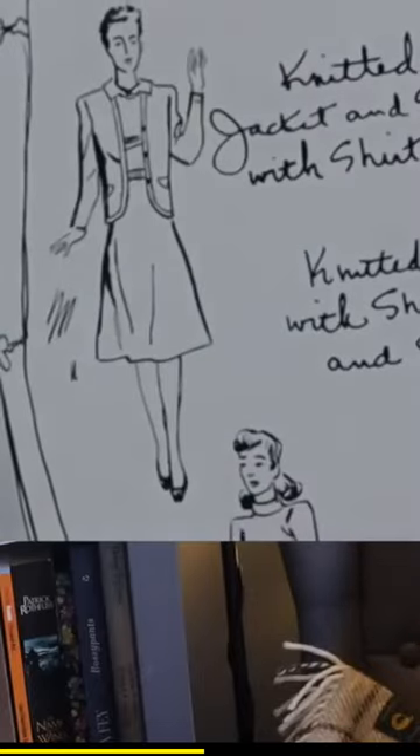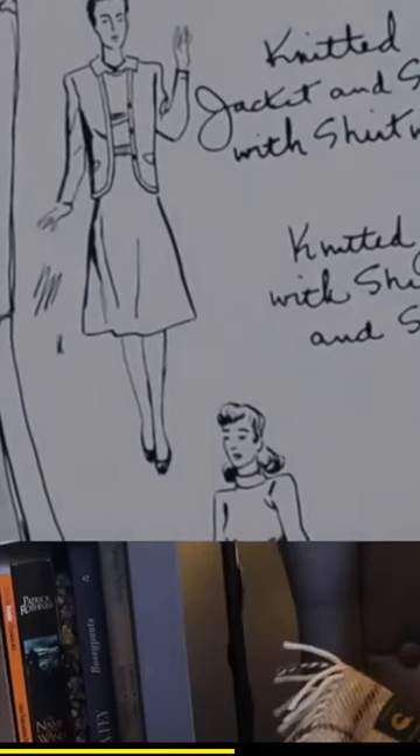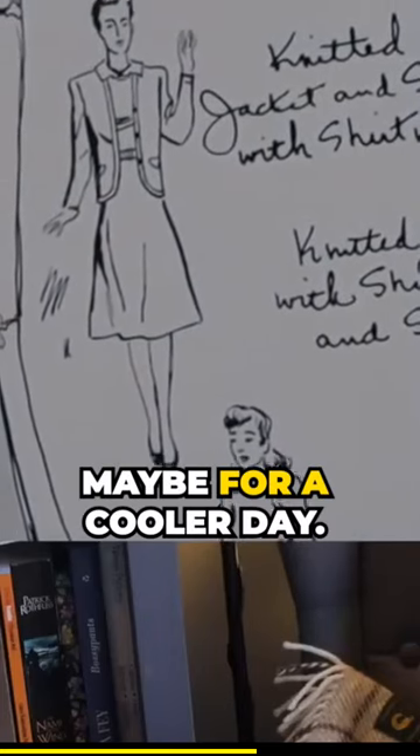On Wednesday we're going to be going back to the vest and skirt, but we're going to be adding the jacket on top of it, and we're still wearing the shirt waist — so that's maybe for a cooler day.